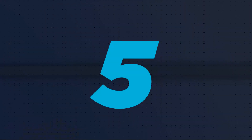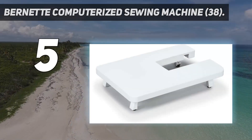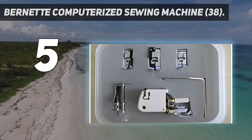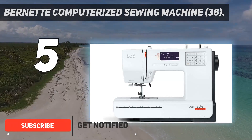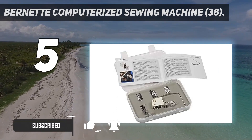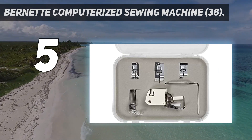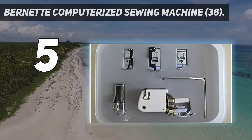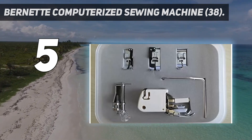Starting at number 5: the Burnett Computerized Sewing Machine 38. As you take on more complicated sewing projects, you may want to upgrade to a more advanced sewing machine like this one. Its memory function for storing custom pattern combinations is a standout feature. Plus, it offers 394 different stitches, including a stretch stitch for elastic fabrics, eight one-step buttonholes, and dozens of decorative designs. You can also stitch names or words onto fabric using one of its three alphabets.